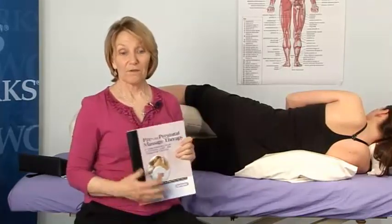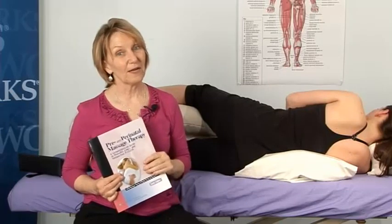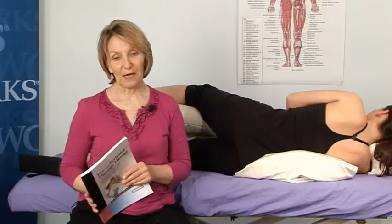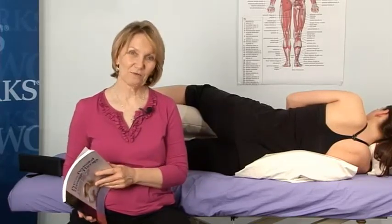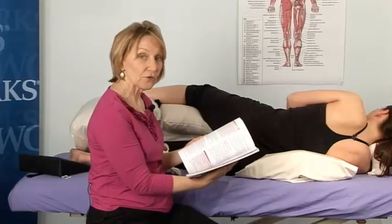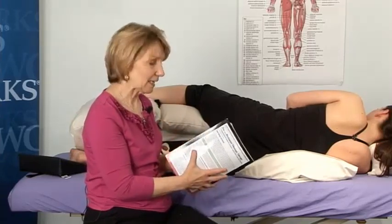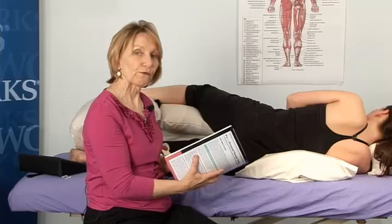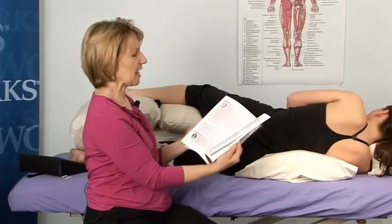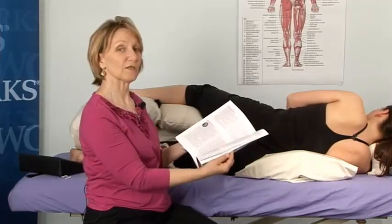A second edition of the pre and perinatal book, published by Lippincott, has just been out on the market less than a month now. I've been working on this book for three years. I feel that it's a remarkable achievement personally, and I think it's really adding to the information that's available to you as a therapist. There are three new chapters — two of them are focused on business, and you get a lot of information about business cards and, more importantly, the stories of successful therapists.